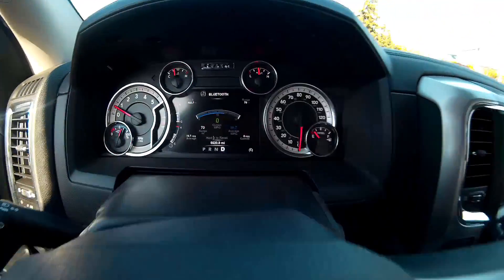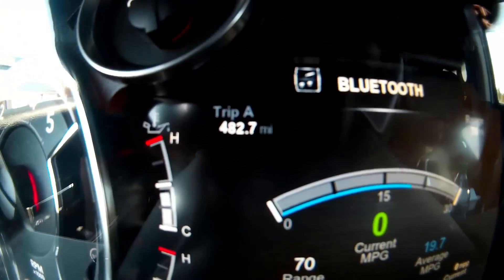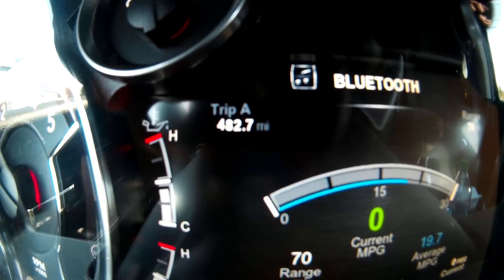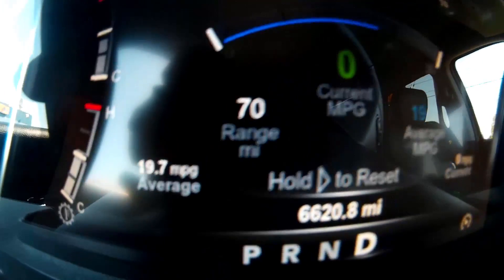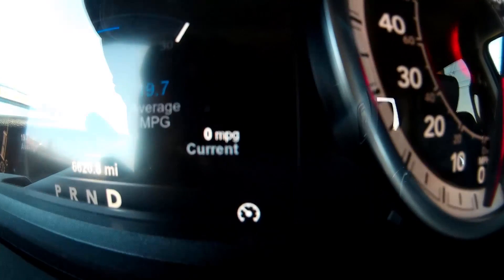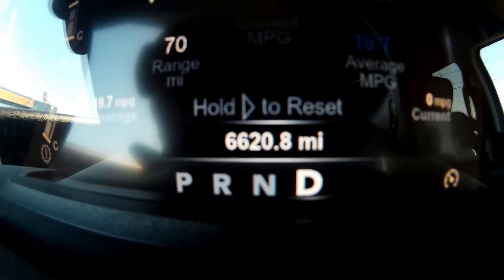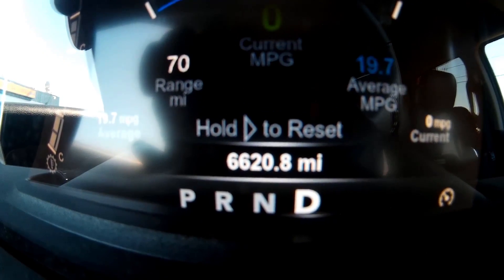There's somebody in front of the diesel pump, but in the meantime let me give you a shot of the dash. We have 482.7 miles on trip A, reading 19.7 miles per gallon average, a range of 70 miles remaining, and the odometer reading is 6620.8.